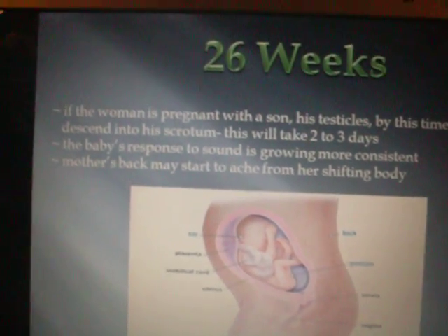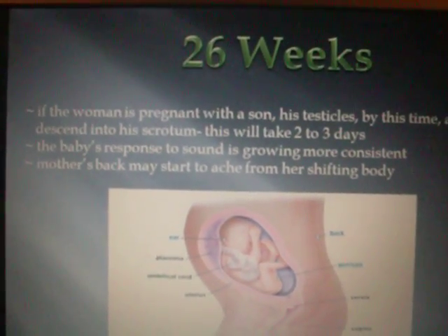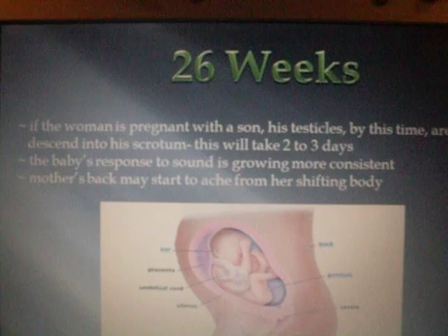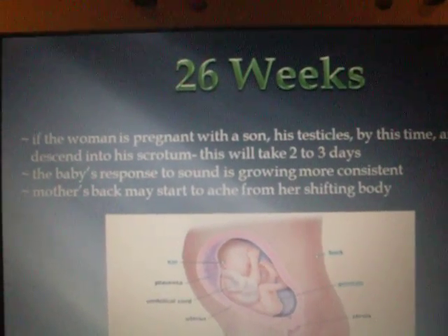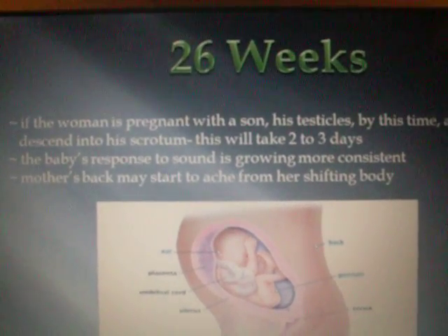26 weeks. If the woman is pregnant with her son, his testicles by this time are beginning to descend into his scrotum, which will take two to three days to be finished. The baby's response to sound is growing more consistent. Mother's back may start to ache from her shifting body.